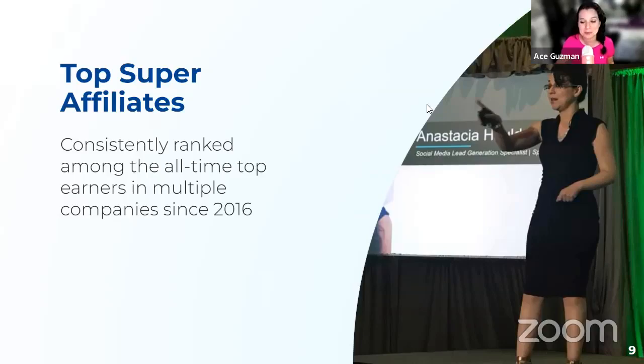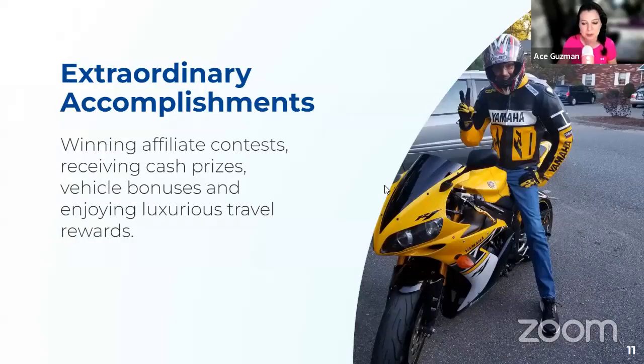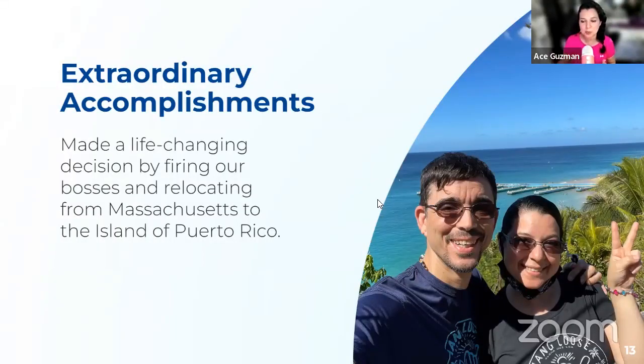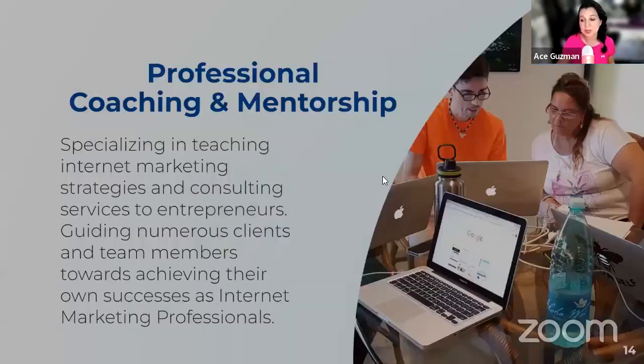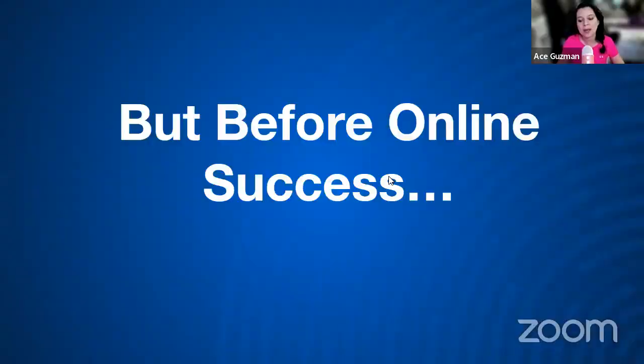We're top super affiliates and we've been top super affiliates since 2016. We are top earners in multiple programs we've participated in. We've had extraordinary accomplishments — we won multiple affiliate contests, receiving cash prizes, vehicle bonuses, and enjoying luxurious travel rewards, visiting beautiful places like Hawaii, Vegas, or Florida. We made a life-changing decision and moved away from Massachusetts to the island of Puerto Rico. Over the years we've been part of the industry, we actually built our own company, our own agency. We now specialize in teaching internet marketing strategies and consulting services to entrepreneurs, guiding numerous clients like Neil Guest and others towards achieving their own success as internet marketing professionals.